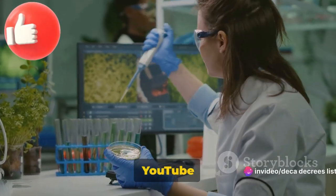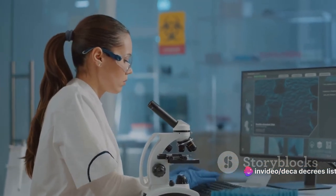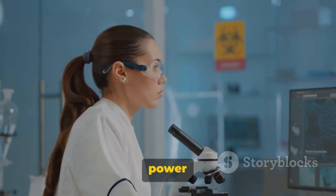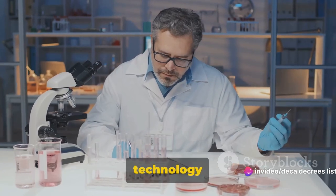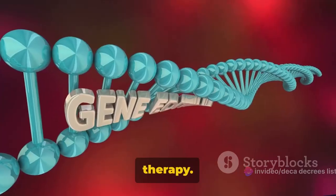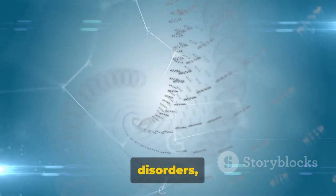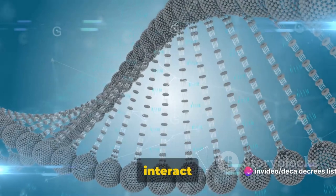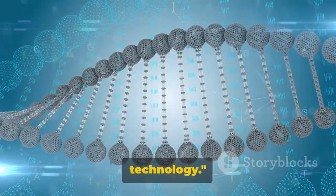Welcome back to DekaDecree's List YouTube channel. Have you ever wondered how RNA interference technology works? It's a fascinating world of molecules and genes, where tiny fragments of RNA hold the power to silence genes and transform the field of molecular biology. This technology is not just a scientific curiosity, but a tool with the potential to revolutionize medicine and therapy. Stay tuned to uncover the mysteries of RNA interference technology.